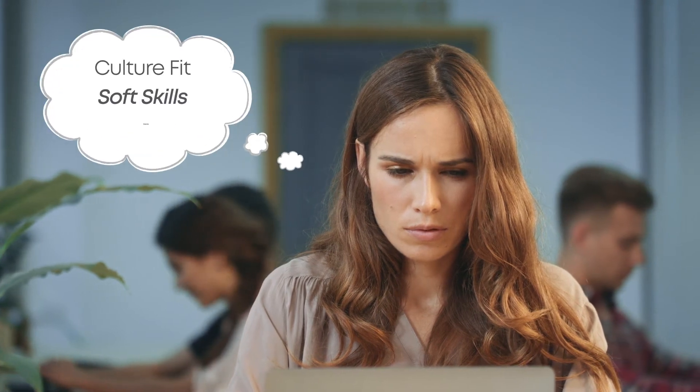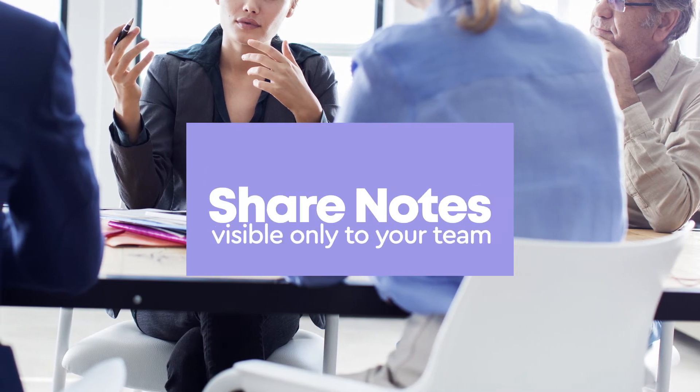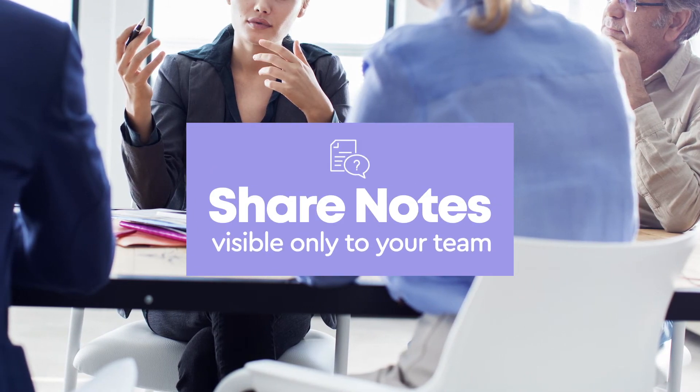With Interview Builder, you're able to focus on the qualities that make for an effective and successful hire from the start of the hiring process. You can also share notes and communication that's visible only to your team and exchange thoughts and ideas about candidates easily.